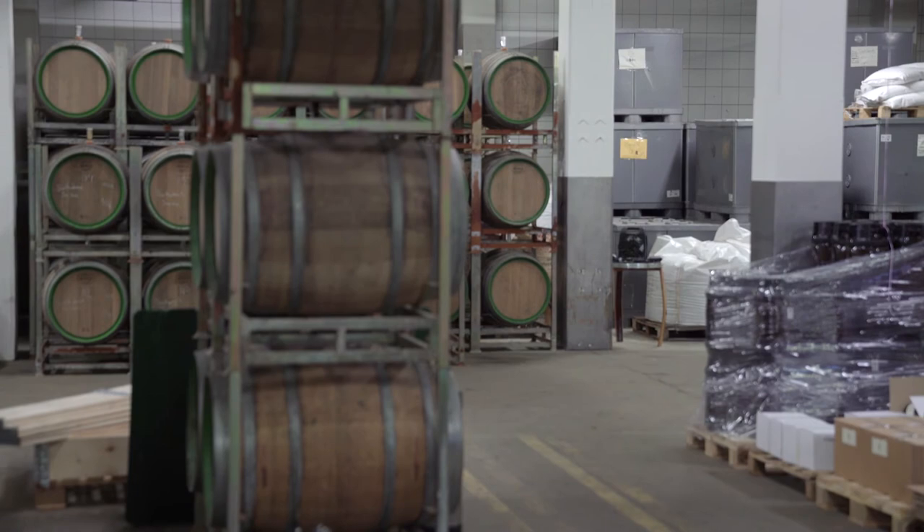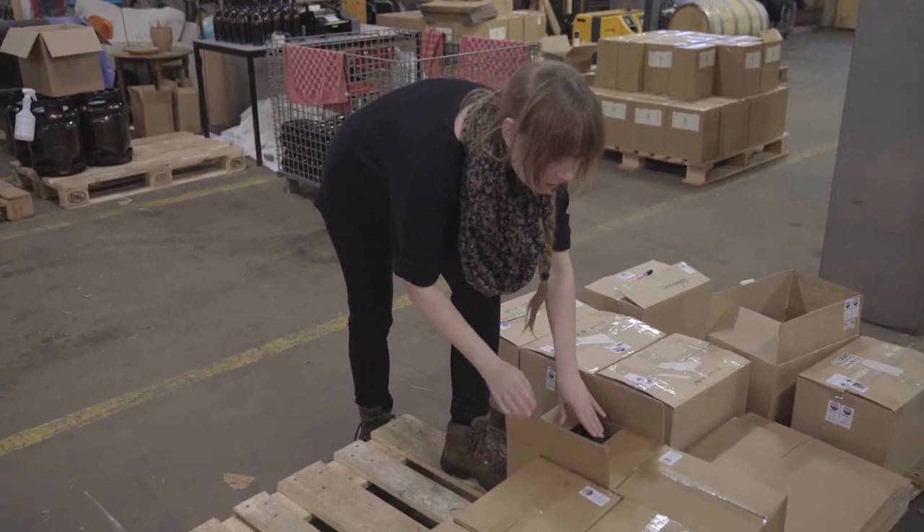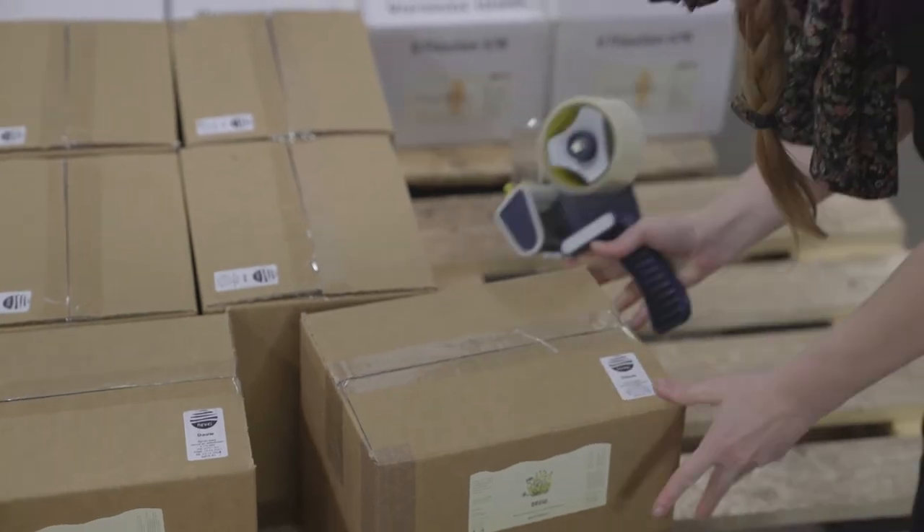There are many breweries in the world that are pioneering this, so we luckily have a lot of people to inform us about how to make a sustainable brewery — basically a full circle brewery.